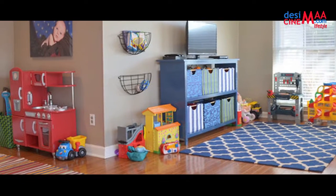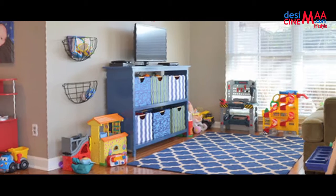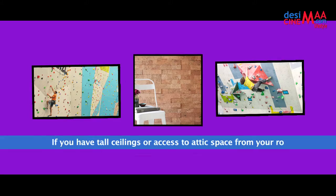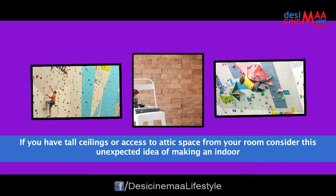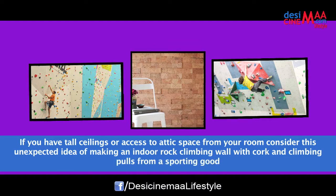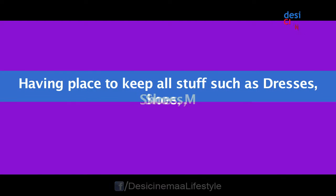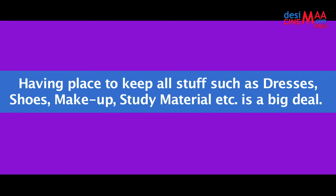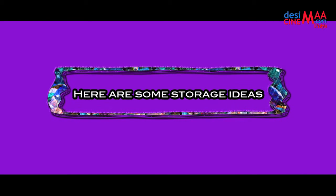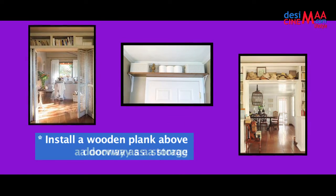Number two: storage. Make storage fun — combining function with your unique personality will create a space you will love for years. If you have tall ceilings or access to attic space from your room, consider the unexpected idea of making an indoor rock climbing wall with cork and climbing pulls from a sporting goods store. Having a place to keep all your stuff such as dresses, shoes, makeup, and study materials is a big deal. Here are some storage ideas: install a wooden plank above a doorway as a storage shelf.